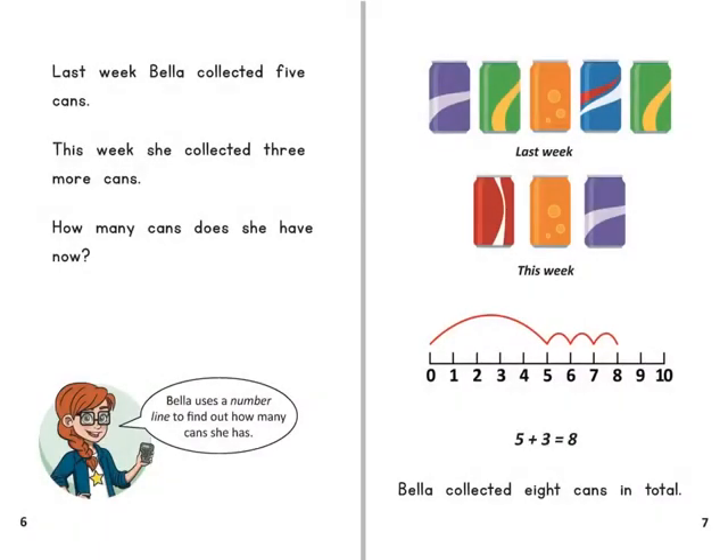Last week Bella collected five cans. This week she collected three more cans. How many cans does she have now?